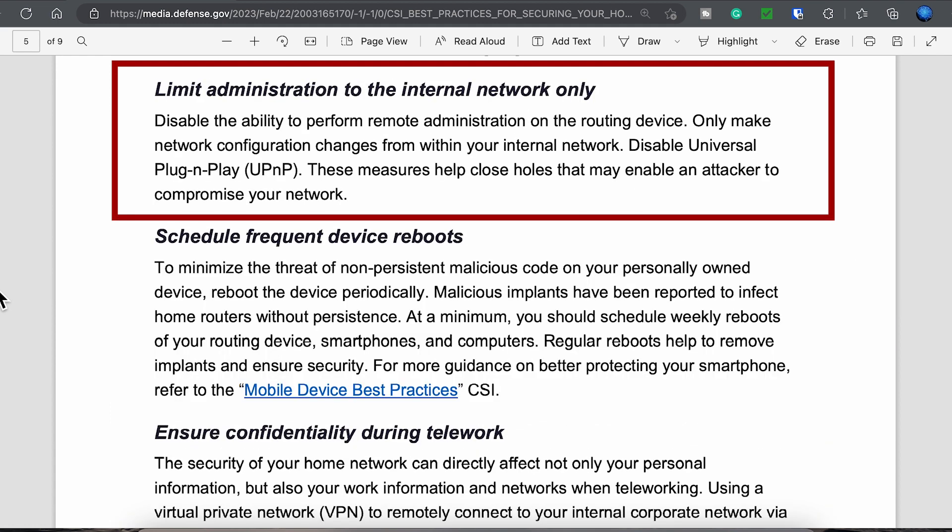Always disable the ability to access your router remotely, as this should be done locally, and if you frequently need to access it while you're away, then use a VPN. If you still have a device that supports UPnP, disable it and consider getting a newer device. Most newer devices no longer support that feature for security reasons.